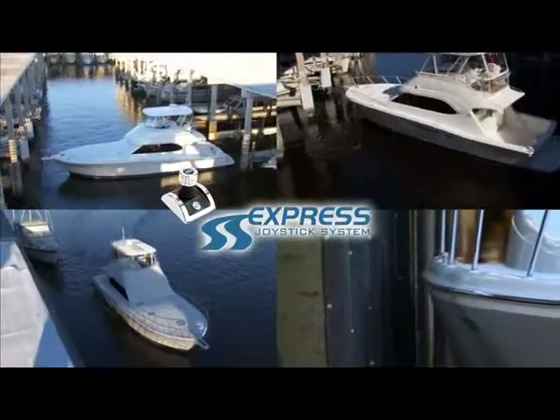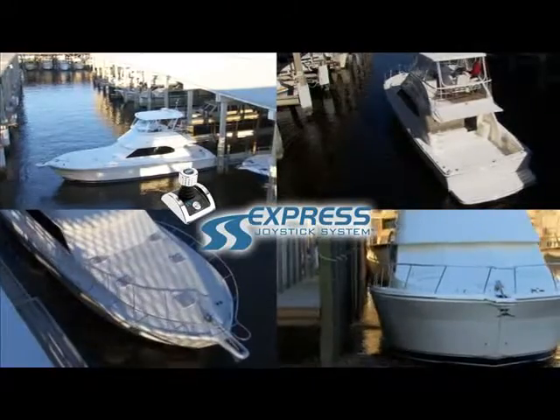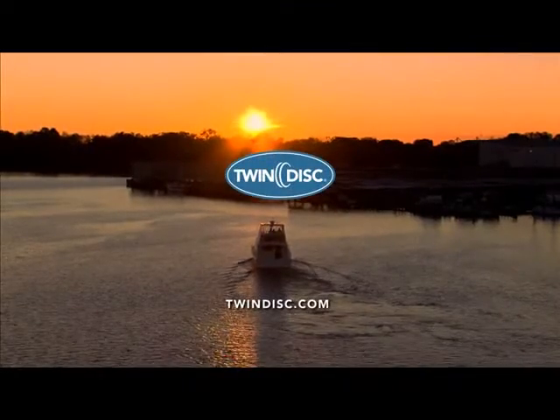We've demonstrated some very challenging docking and maneuvering situations today. We hope you've learned just how advantageous and enjoyable it would be to have this joystick system on your next boat. For more information, please contact TwinDisc, Inc.